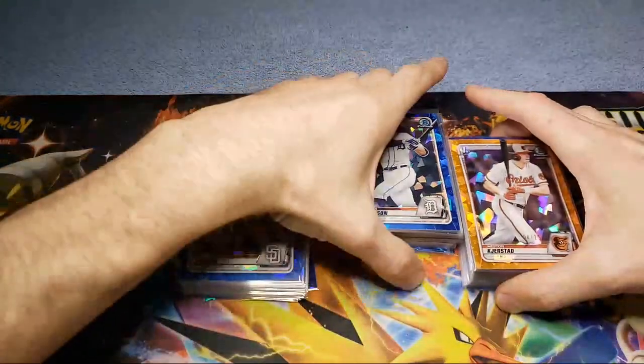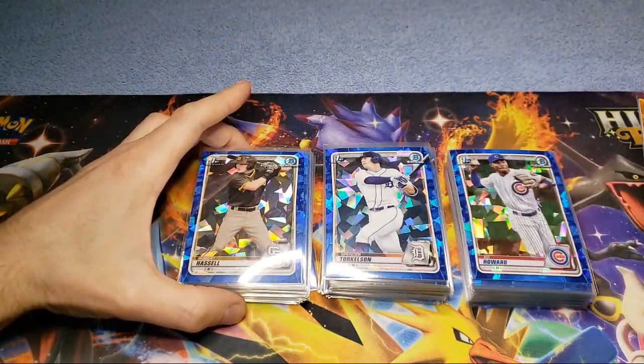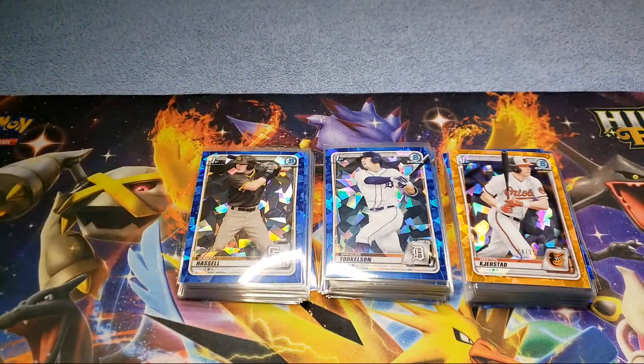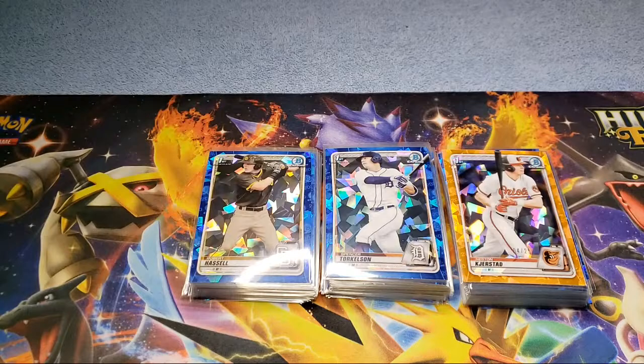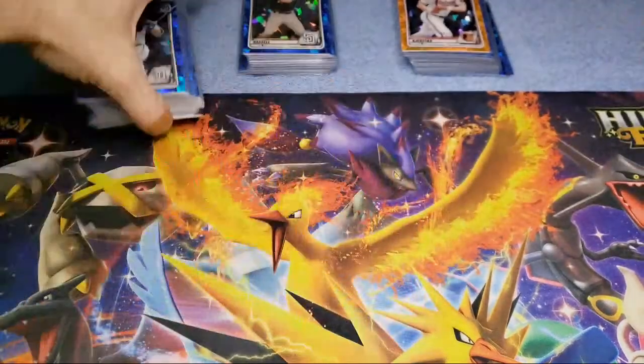Anybody looking for a guy's main rookie card is gonna go after the Topps Chrome Sapphire or the first Bowman Chrome Sapphire. So some pretty big names here — front and center we got Torkelson, we got Robert Hassel, we got Ed Howard, and then I got a Kjerstad. Those naysayers out there — you put your money into some big cards, you can definitely turn it into a pretty nice profit.